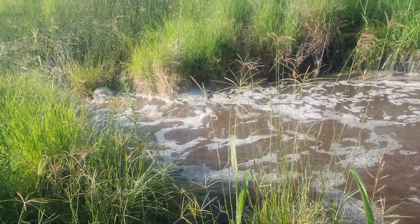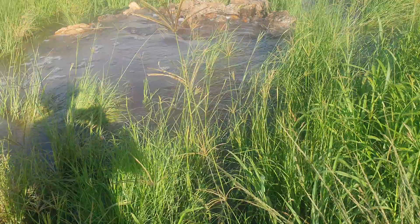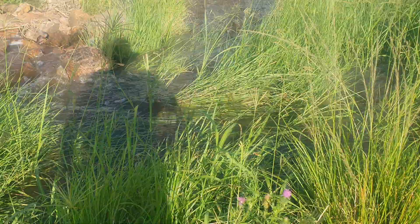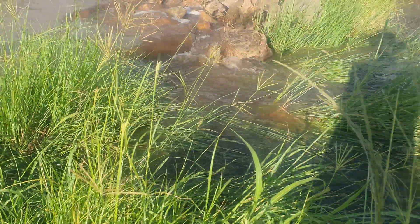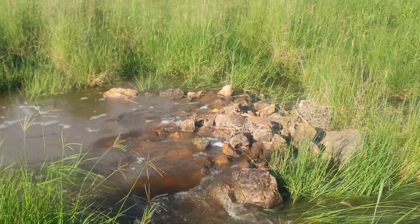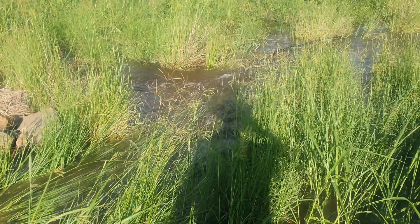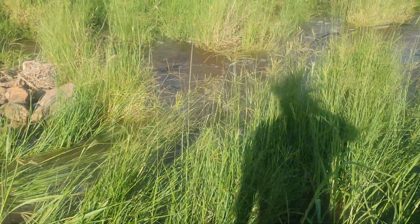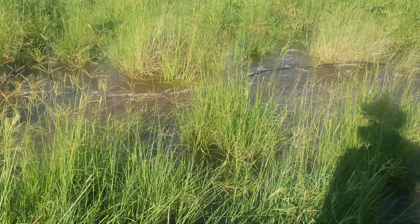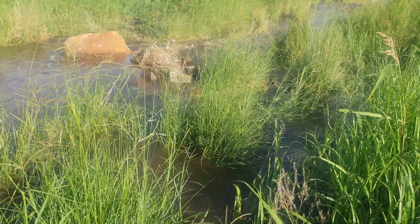You can see the water spilling in, and here's our rock weir which is working perfectly. It's pushing the water out either side of this structure and then it's coming back together just in here. We've got bubbles in the water which is telling us that it's being de-energized, and then it goes on down to the next structure.